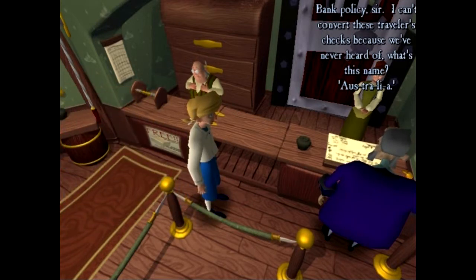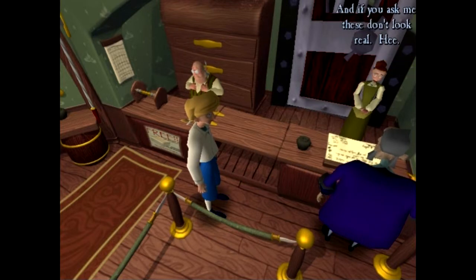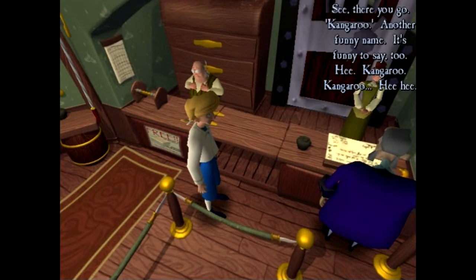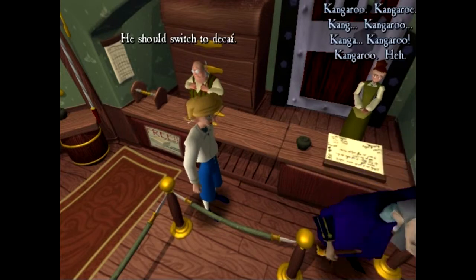Why not, young lady? Bank policy, sir. I can't convert these travelers checks because we've never heard of this name - Australia. But you've honored them countless times before! We've had a bad run of counterfeit money come through here lately, so we've had to tighten our policy. And if you ask me, these don't look real - besides the funny name, there's a picture of a strange animal on here that has another one popping out of its belly. That's weird. That's a kangaroo, you ignorant pirate trollop! What's a kangaroo? I'll come back and when I do I want these honored. Have a nice day, Mr. Mandrill. You should switch to decaf.